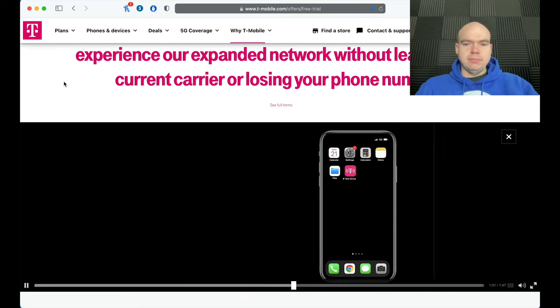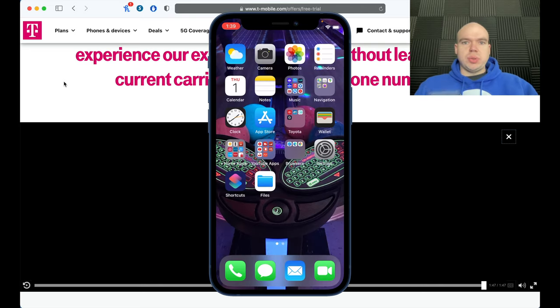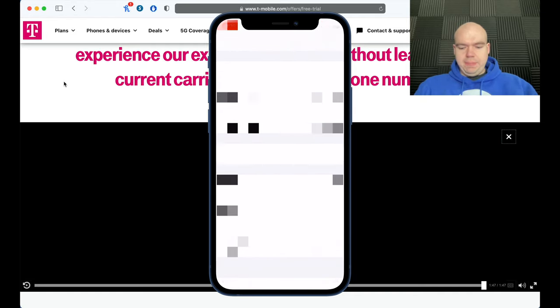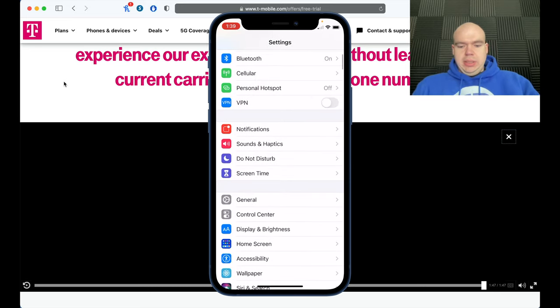Before getting started, you want to make sure your iPhone is unlocked or already on the T-Mobile network. To check, go to Settings, then General, then About, and scroll down to where it says Carrier Lock — it should say 'No SIM Restrictions' or 'T-Mobile.' If it is locked, you won't be able to do this because it's tied to another carrier. Making sure it's unlocked is the most important step.